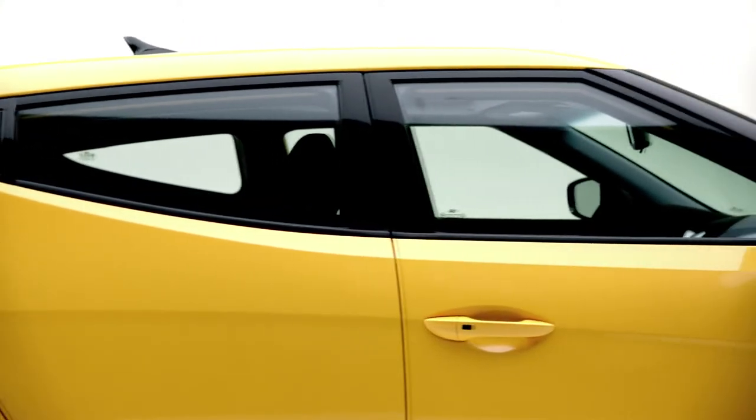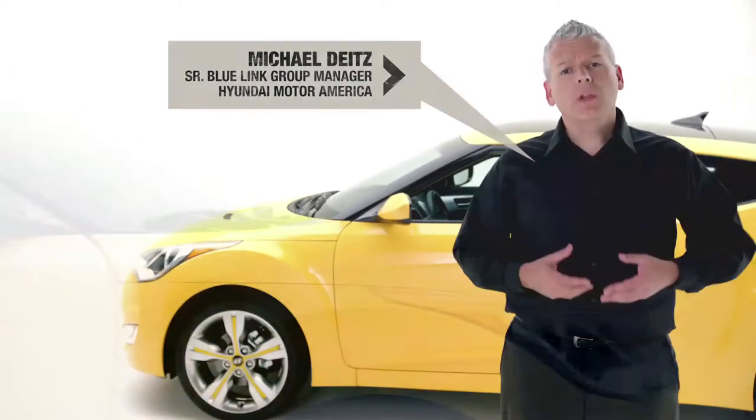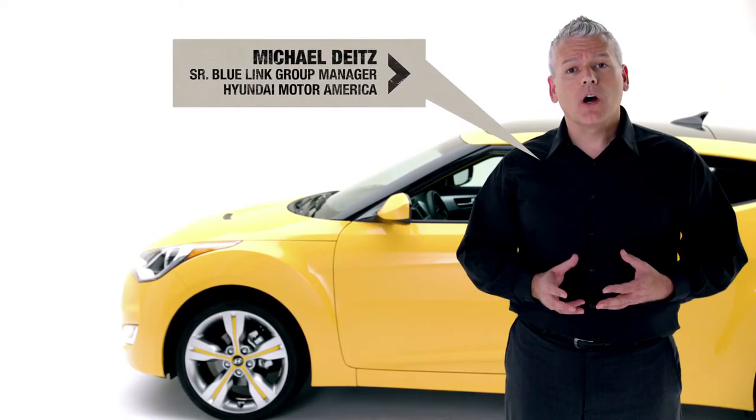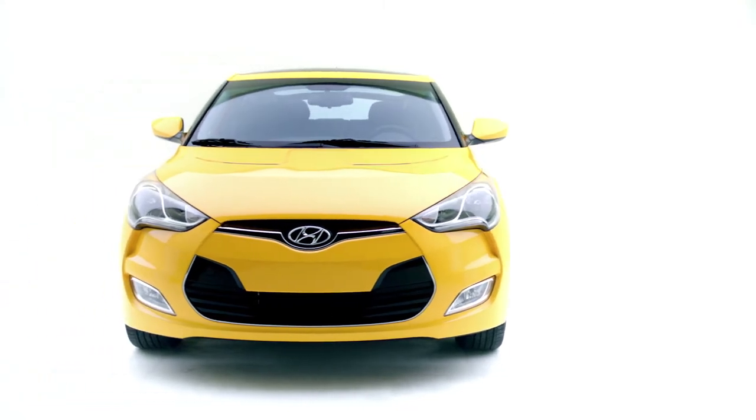Veloster is one of the first models to feature Hyundai's intuitive Bluelink technology. Bluelink really is like having an online search engine in your car, and it's voice-activated. You can request just about anything. Let's say that you want to find the cheapest gas — Bluelink really makes that easy for you.